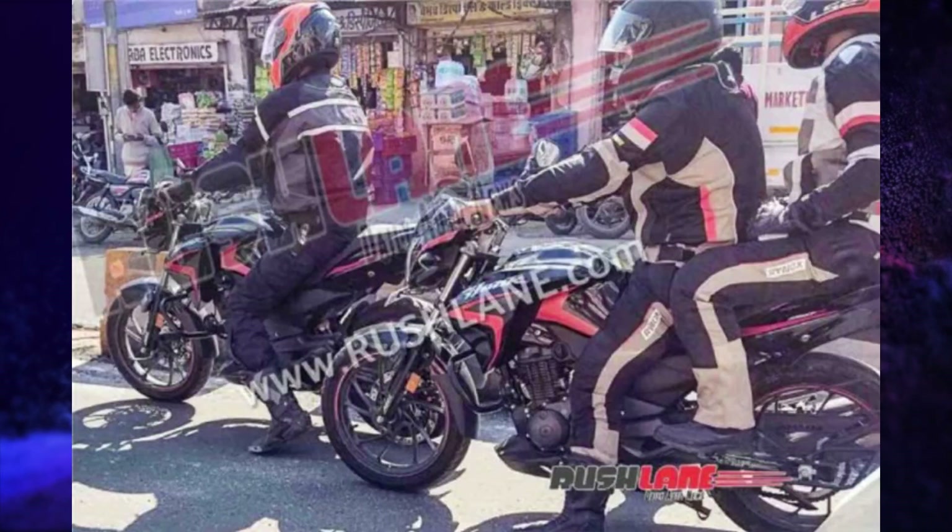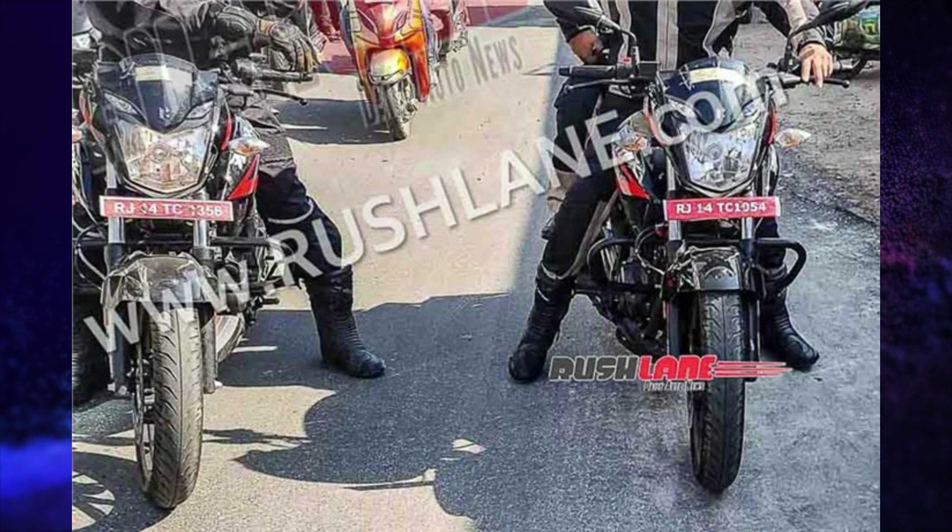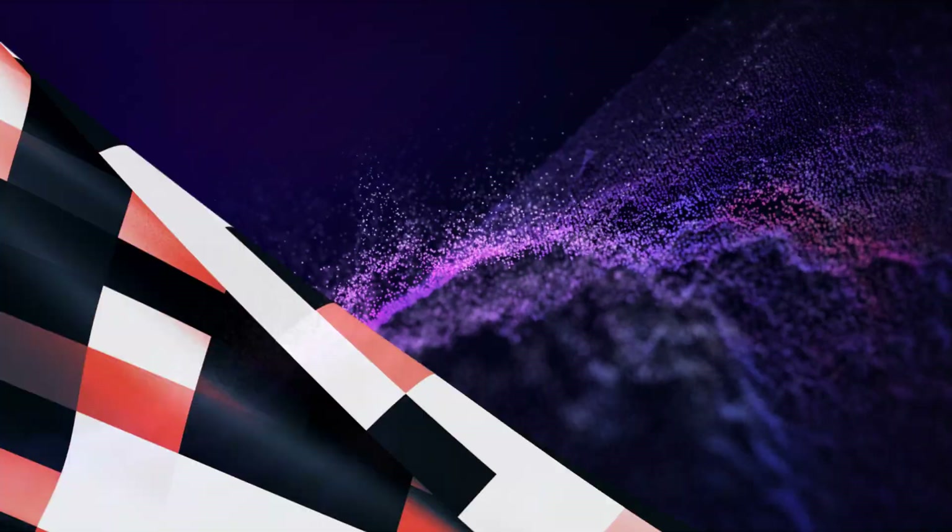The Hero Hunk 2023 has been spotted while testing. Suzuki launched its Suzuki Burgman Street EX at a price of Rs. 18.12 lakhs, and another variant at Rs. 21.02 lakhs.